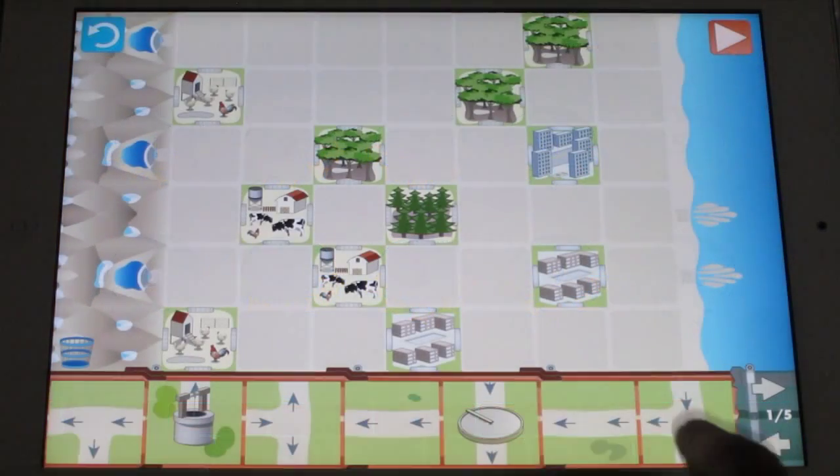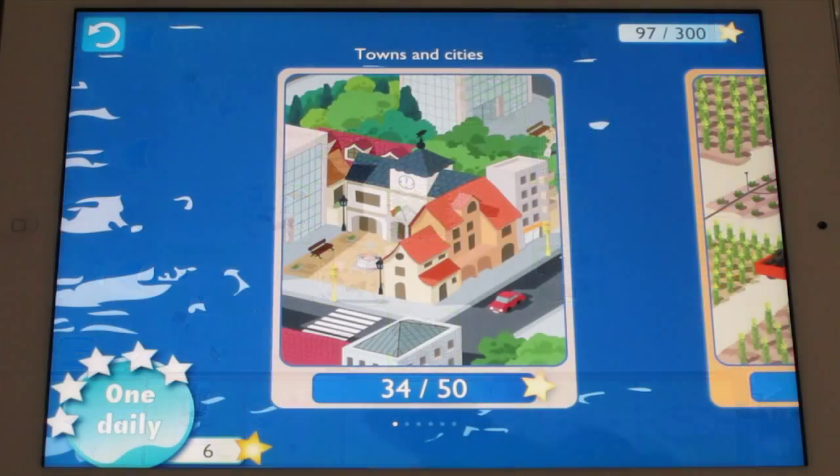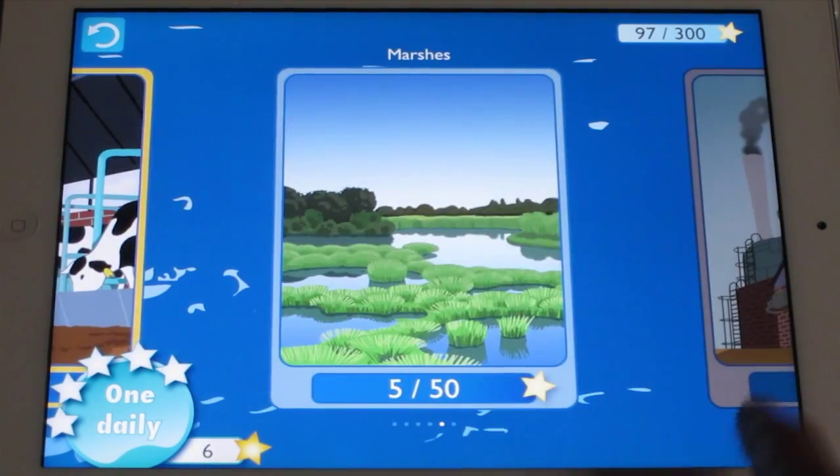The main challenge in the game is to guide water from the mountains to the sea, through cities and towns, crop fields, forests, farms, marshes, and factories.